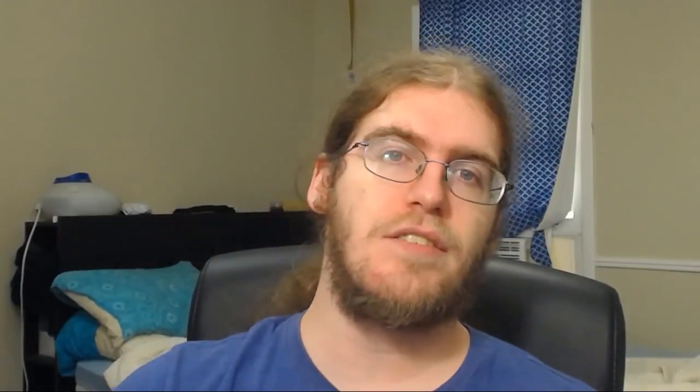Hey everybody, Dylan here, and I am back for RPG A Day number 26. Today's question is: what RPG provides the most useful resources?